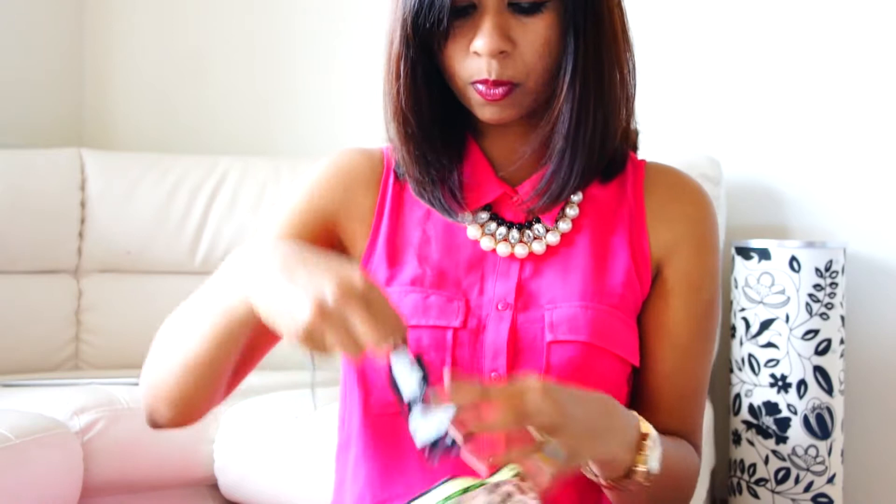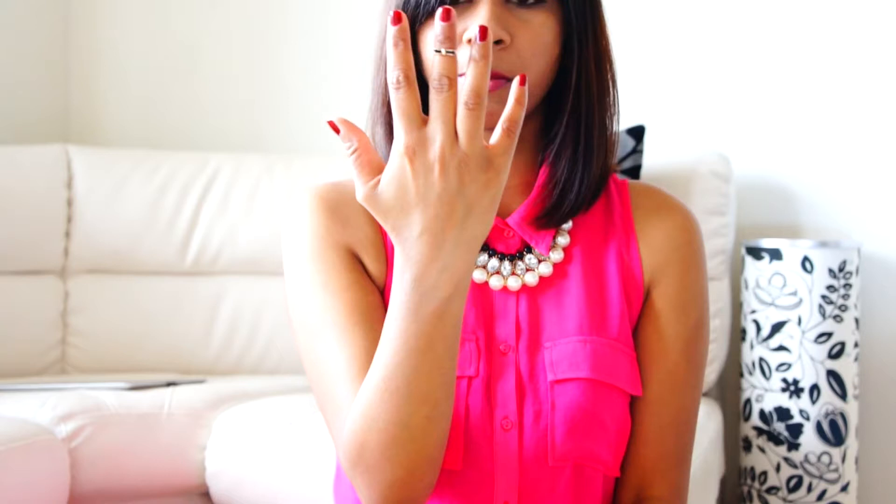The next thing is from Forever 21 and it's this cute knuckle ring. I picked it up for $1.80 — not even $2 — and it looks so cute. I've already worn it on my blog and I'll put a link below.